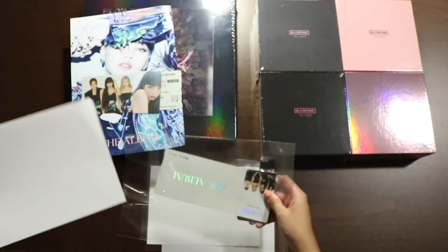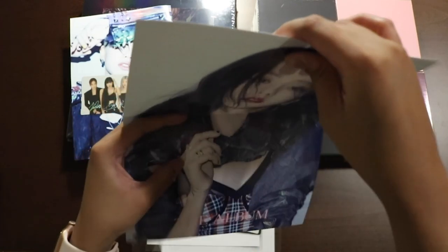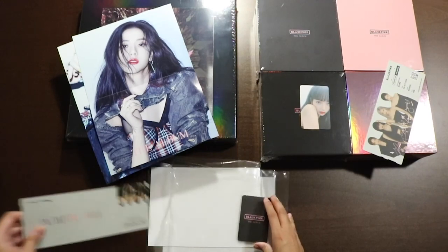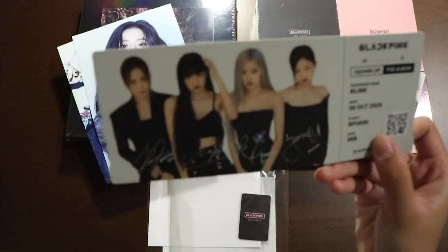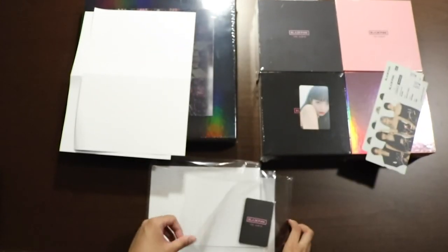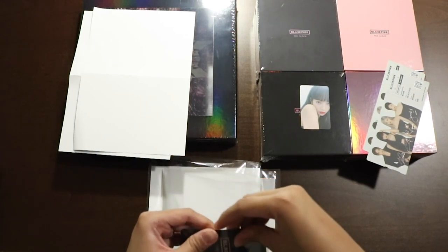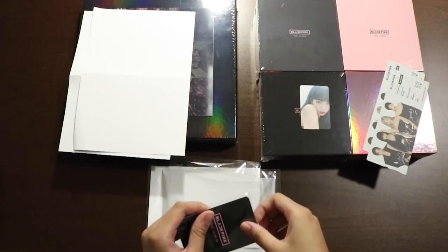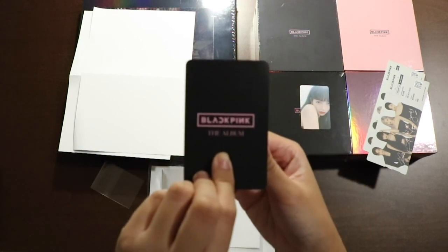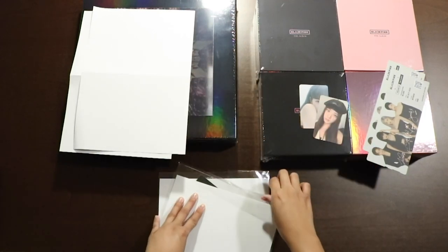Okay, we got another poster, and it's Jisoo. Amazing. It's the same as last time, nothing different. Same stuff. Photo card — if this is Jisoo, then I'm convinced the photo cards match the poster. And we have Jisoo. Let's keep it going.